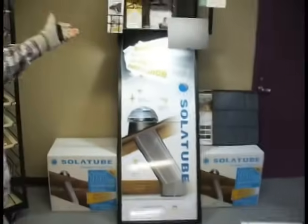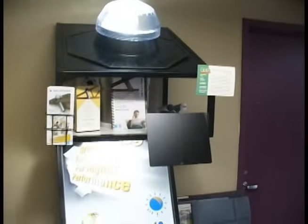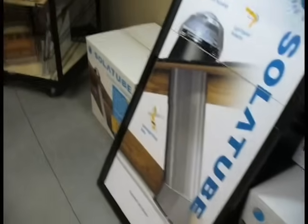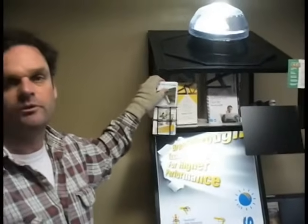We have our natural lighting systems here by Solitude. It tunnels natural light into dark and dreary places inside people's homes where no natural light has come before. It comes in a 10-inch and a 14-inch tube, illuminating anywhere between 150 to 200 square feet with the 10-inch.